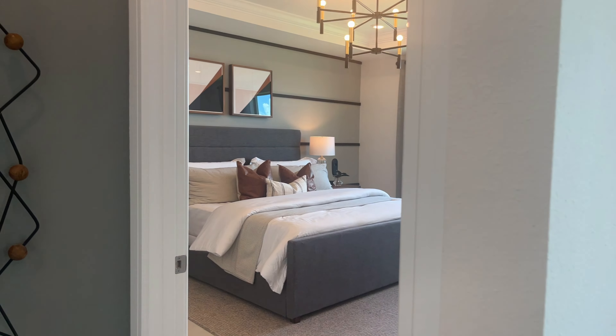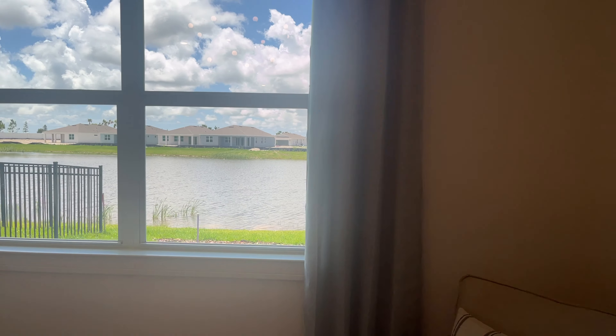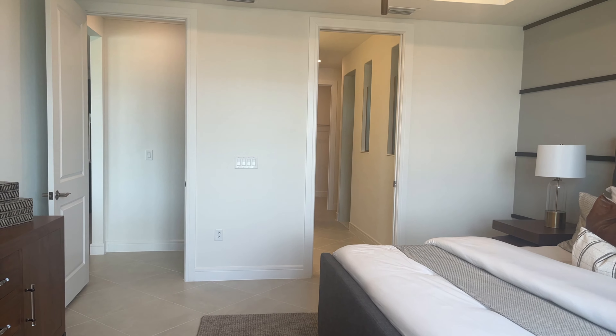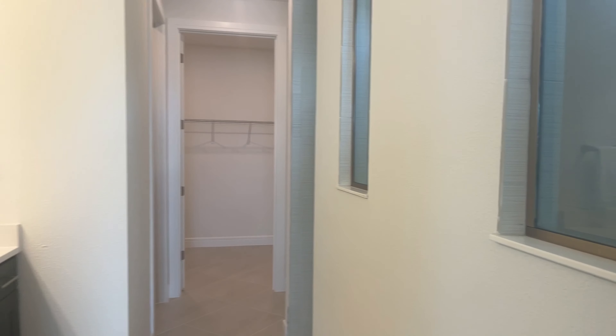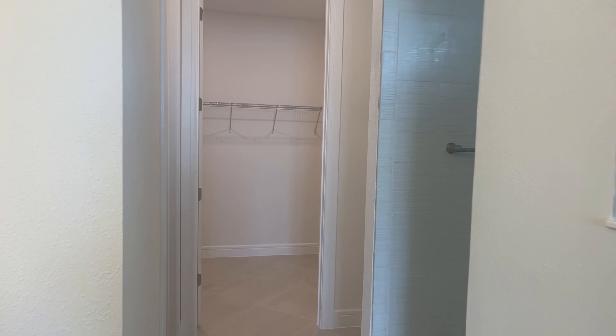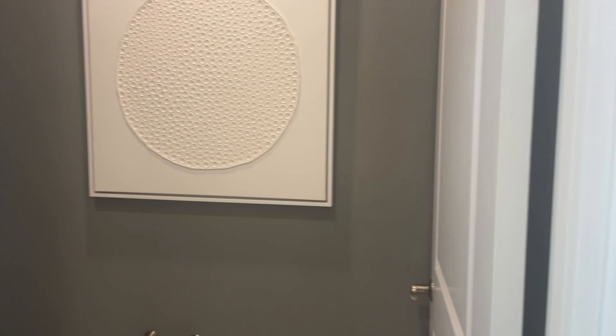We're going to take a look at the primary — nice, spacious room with the view of the water. Heading into the primary bathroom: double sinks again but a different style than the others we saw, tiled walk-in shower throughout. Linen closet. You've got a walk-in closet right here — it's nice and spacious. And the toilet room.